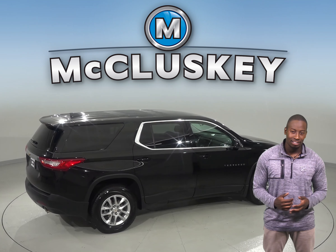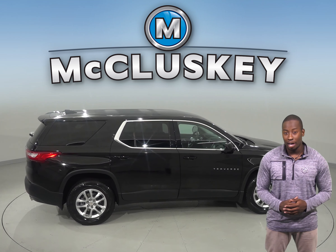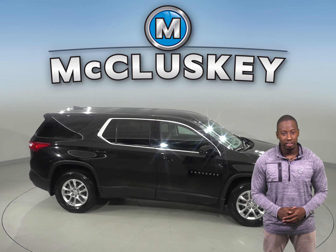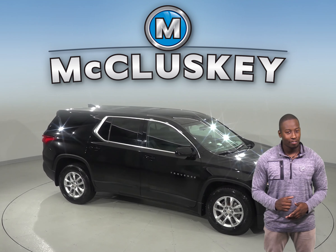With only 18,000 miles on the odometer, this Traverse is practically new and won't be on the lot for long. See it today and take it on one of our free 48-hour test drives. This Chevrolet Traverse is ready and waiting for you.